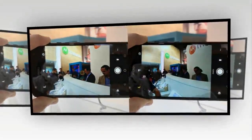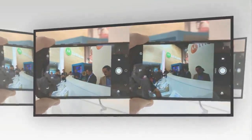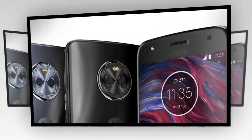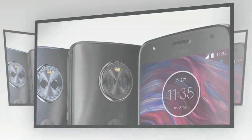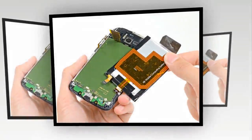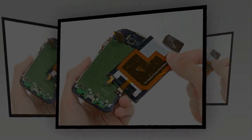As far as the cameras are concerned, the Motorola Moto X4 packs a 12-megapixel primary camera on the rear and a 16-megapixel front shooter for selfies. The Motorola Moto X4 runs Android 7.1.1 and is powered by a 3000 mAh non-removable battery.